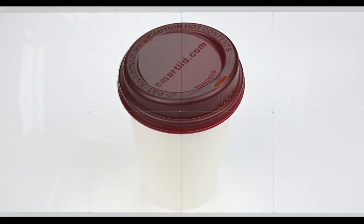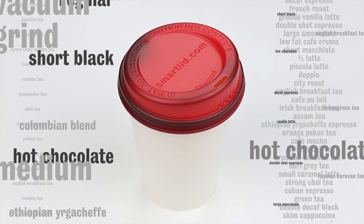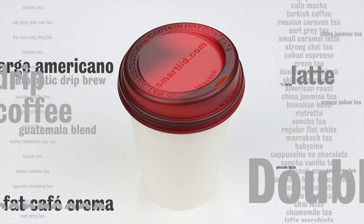The smart lid works on your Americanos, your cappuccinos — wear it with your hot chocolates or lattes, or your herbal teas, and all other hot drinks you please.